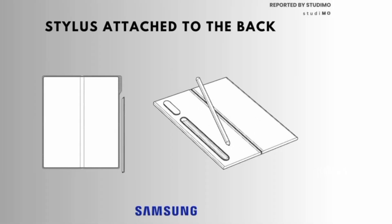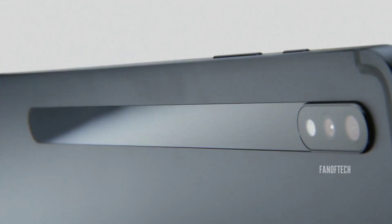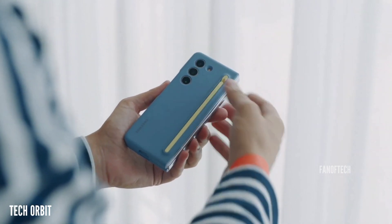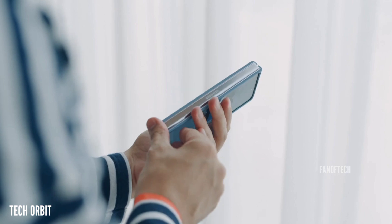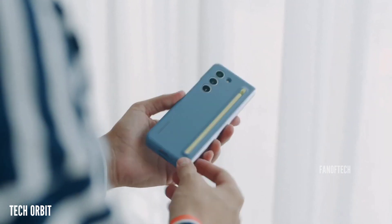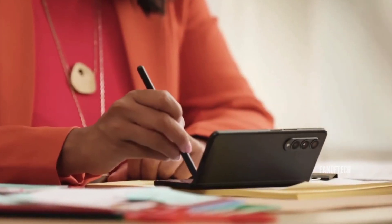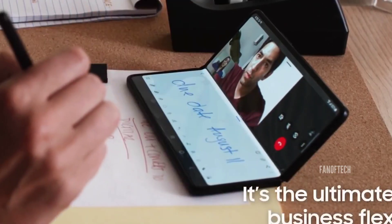I really don't mind the first patent where the S Pen gets to sit on the back, but Samsung will have to use really strong magnets to ensure that the S Pen simply does not fall off when you are taking the phone out of your pocket. Of course, these are just patents, and there's still a possibility that the Galaxy Z Fold 6 might not even have a slot for the S Pen in any capacity.